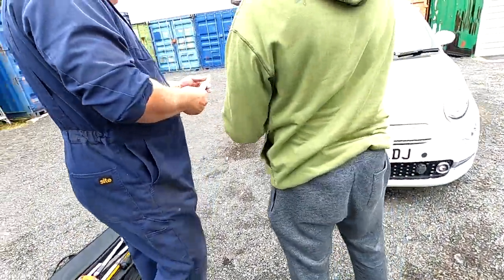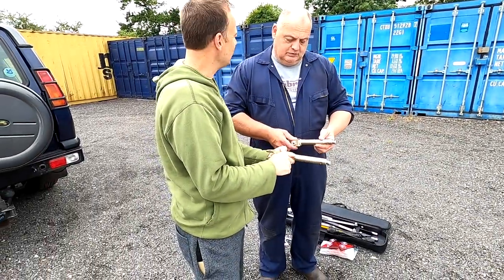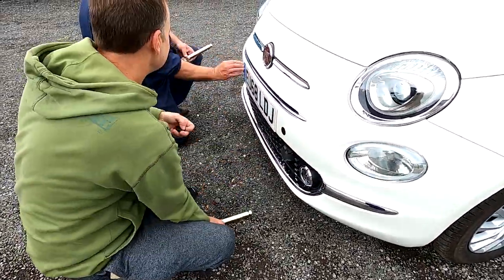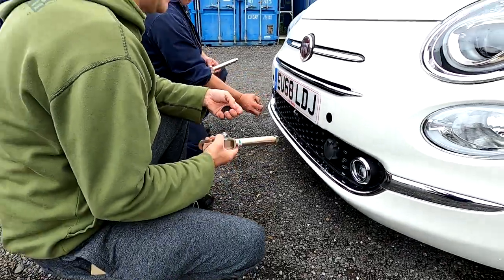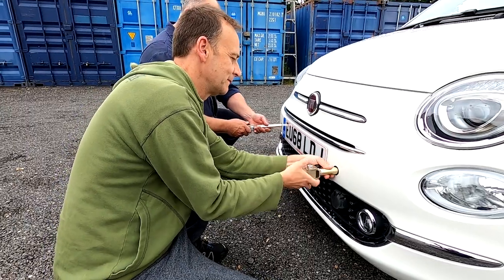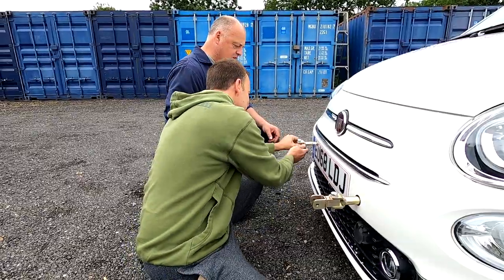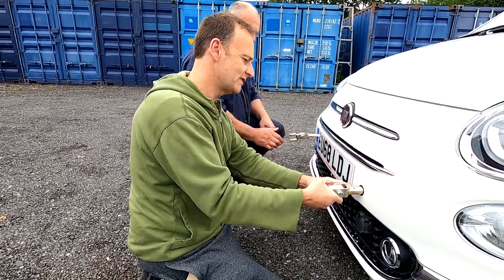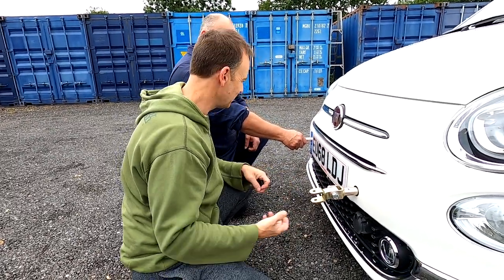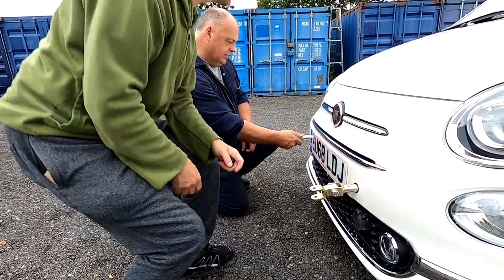So it rotates to green to stop at the 12 o'clock position. The red indicates it shouldn't turn anymore — if it is, it's not in the right location. I'm going to pop the grommets out and push them in. So when these stop in that position, the green is at the 12 o'clock — that indicates it's in the right position. A quarter turn will release it. Give it a little tug.